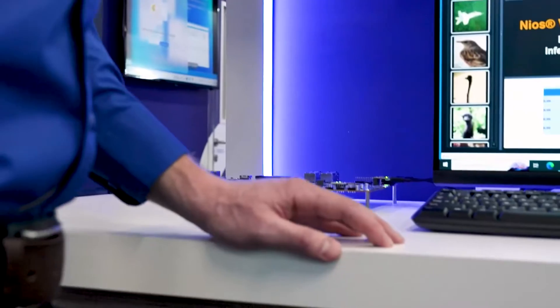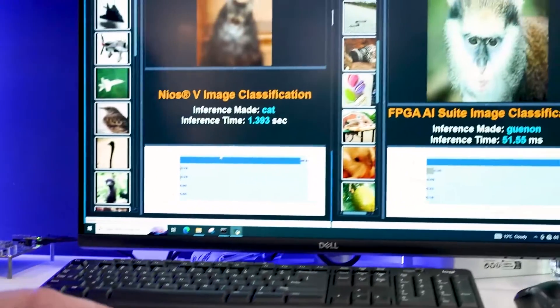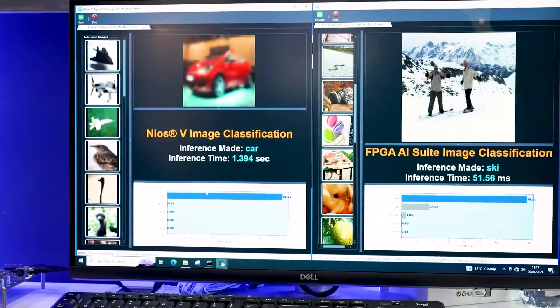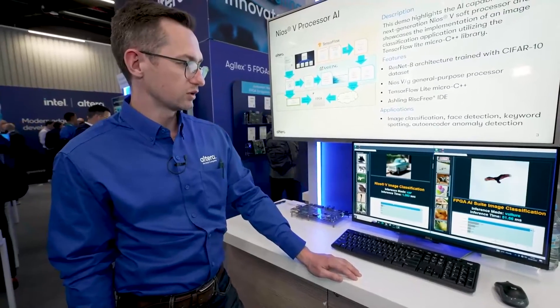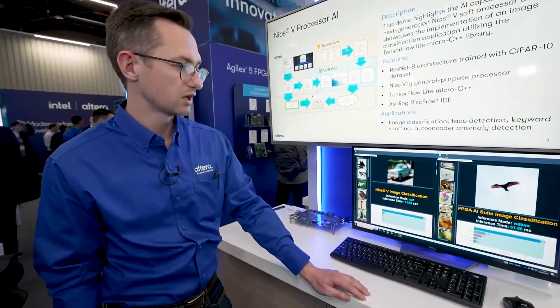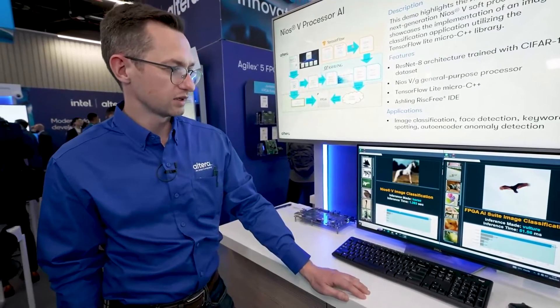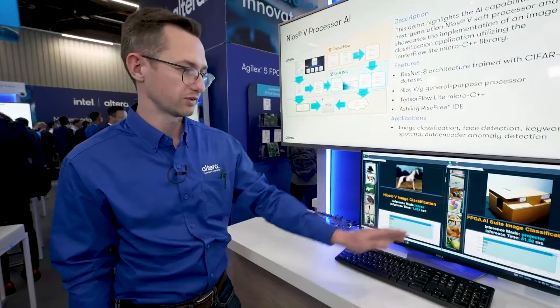The second part of the demo highlights FPGA AI Suite, which is leveraging advanced DSP blocks with AI Tensor Mode. Here you can see an image classification example running on the ResNet 50 topology. In this case, it requires only 300 DSP blocks to run this example.